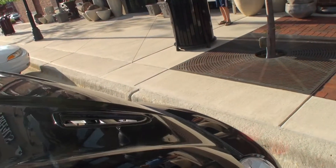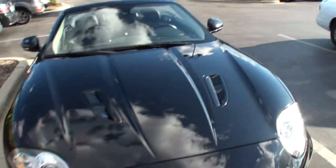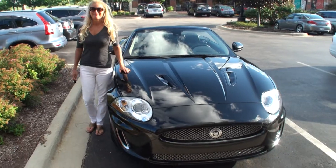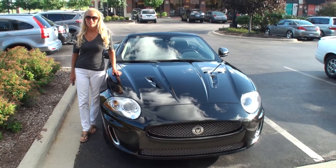With that being said, Donna, why don't you stand next to your car? That looks great. Thanks for being on My Car Story. Bye-bye.